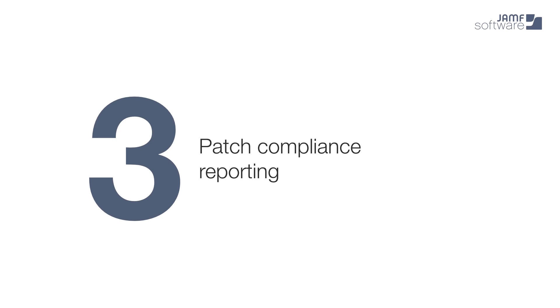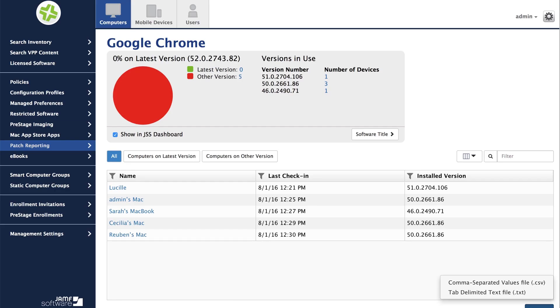The third and probably biggest thing that you get with 9.93 and patch management is patch compliance reporting. Right when we save a software title, we automatically get a generated report just based on all the inventory information we already have in the JSS — no configuration necessary. And the great thing about this is that it will always be up to date. Here we're looking at the report for Google Chrome, and we can see what the latest version is. We get a nice visual of how we're doing against that version. In this case we're not doing very well — none of the computers in my JSS are on the latest version. Beyond that, we can look to the right of that pie chart and see more detail about what versions are out there and how many computers are on each version.